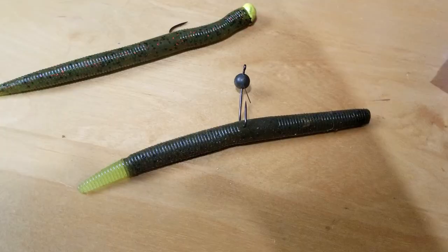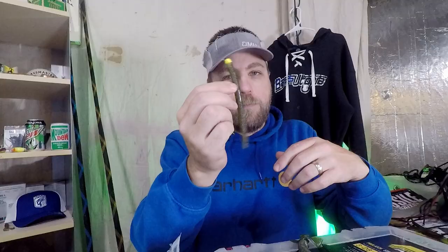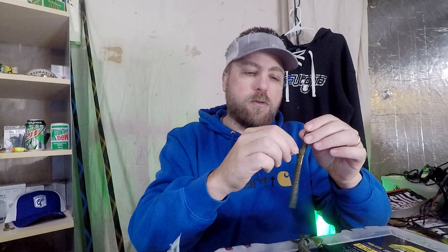Number four for me was probably the stick worm — whether it be the Yum Dinger that I buy in 50-packs, or when the bite was tough and I really needed something extra, I leaned on the Maxscent a lot. Those are my main two stick baits I use almost exclusively. Whether that's wacky rigging, fishing them on a jig worm, light Texas rig, skipping them shallow, or fishing them deep — anytime I needed to finesse a fish when they wouldn't take my bigger power fishing offerings, I'd fall back to a stick worm.